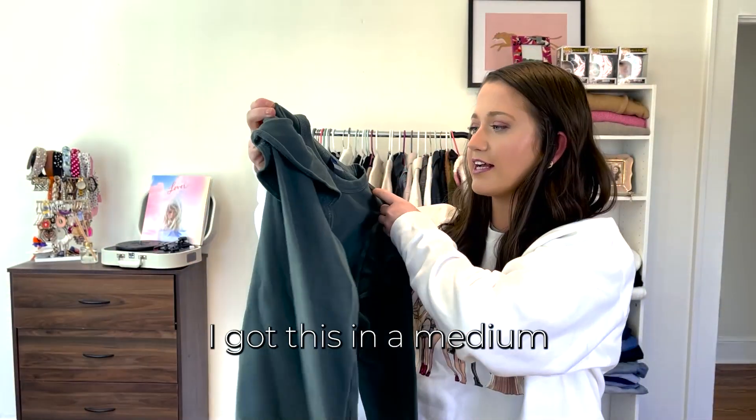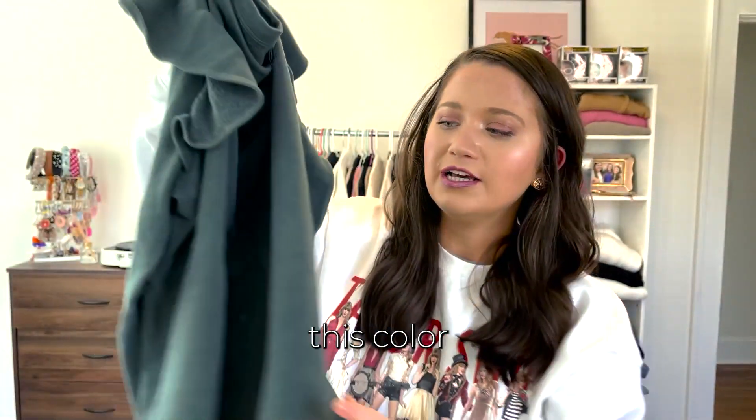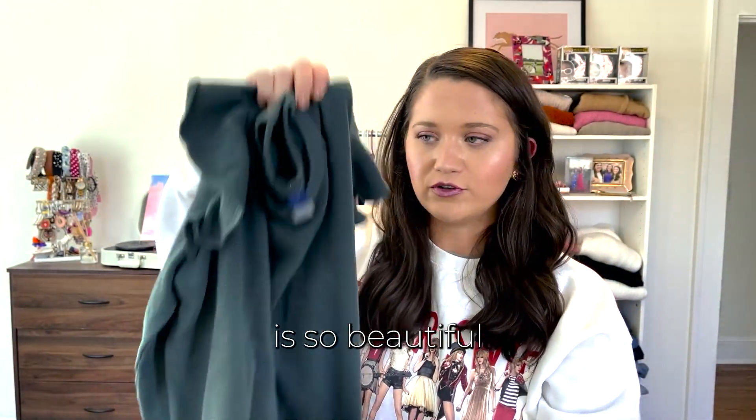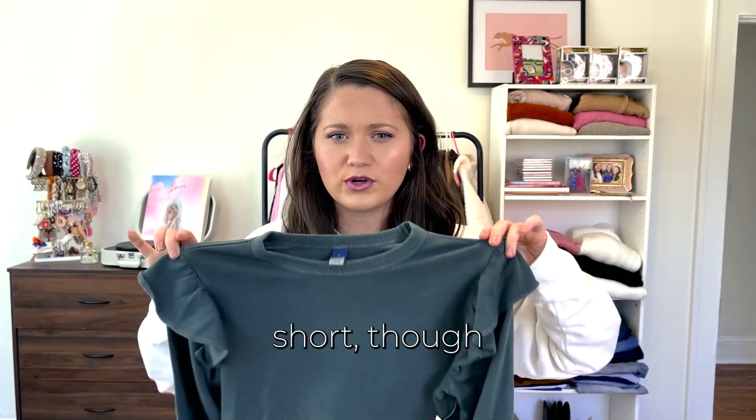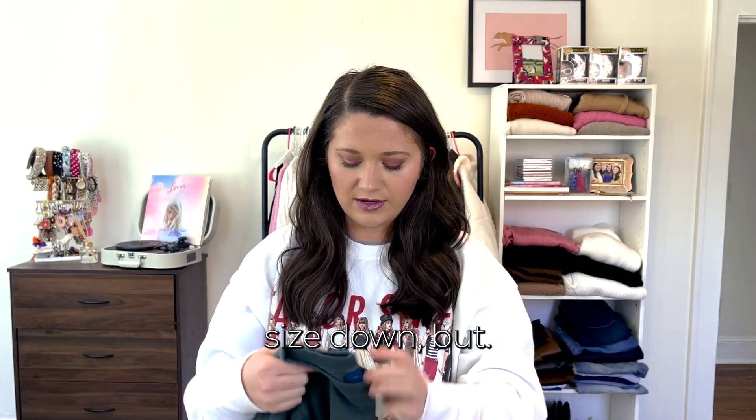Next up is this cute green little sweatshirt, also in a medium, with cute ruffles. I thought this color is so beautiful for winter. It does look a little short though — maybe I should have gotten a large. I thought since it was a sweatshirt I should size down, but we'll see.